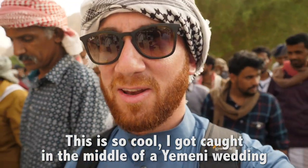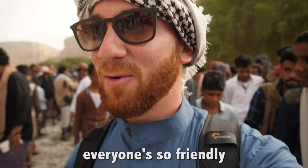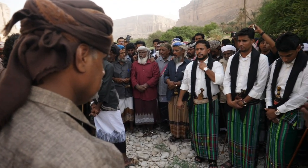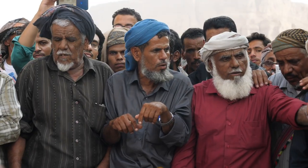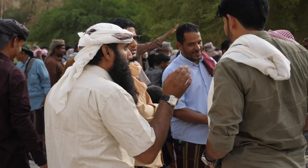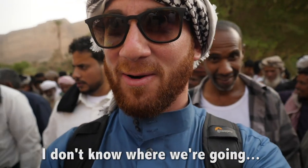This is so cool — I got caught in the middle of a Yemeni wedding and their celebrations. Their chants are incredible. Everyone's so friendly. Alright, everybody's walking, so we're walking with them. I don't know where we're going.